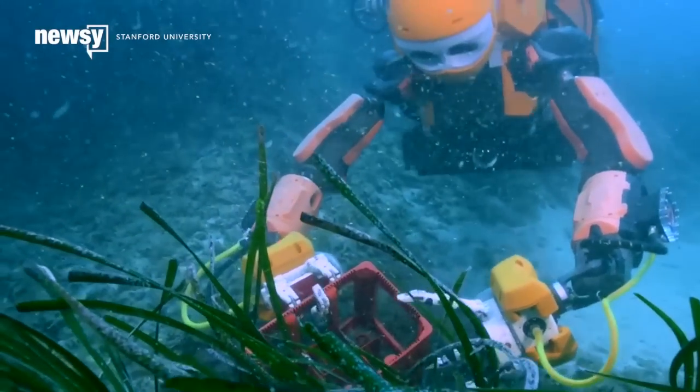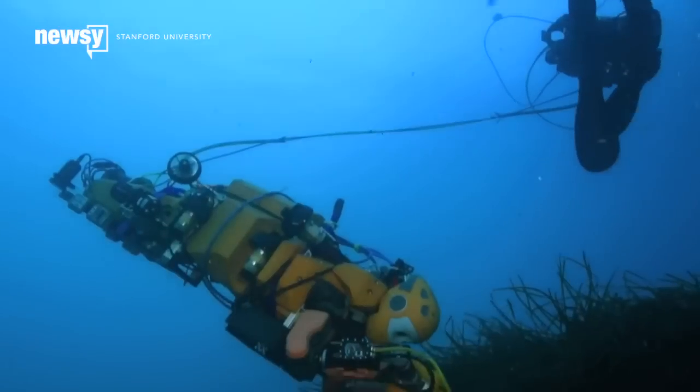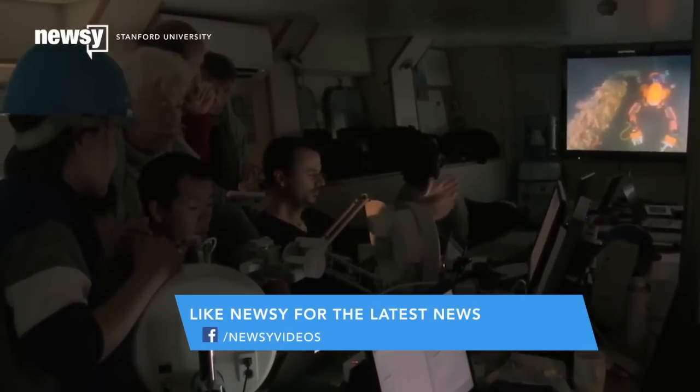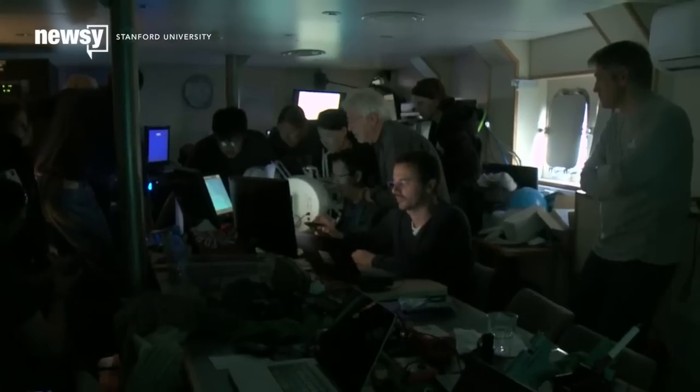A humanoid robot just explored its first shipwreck. The Ocean One, developed by a team at Stanford University, had its first real-world test recently when it surveyed the wreckage of La Lune, a 17th-century ship that sunk near the southern coast of France.